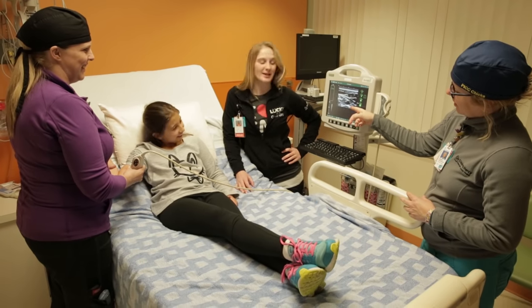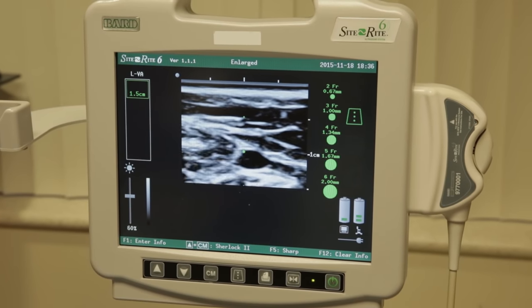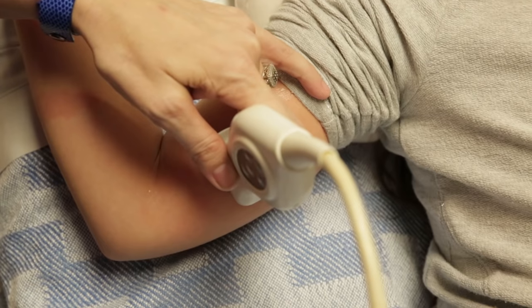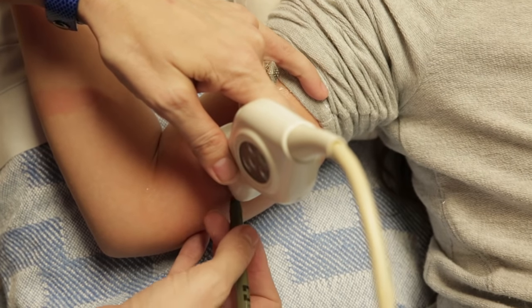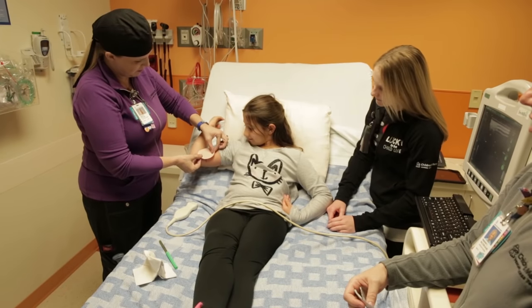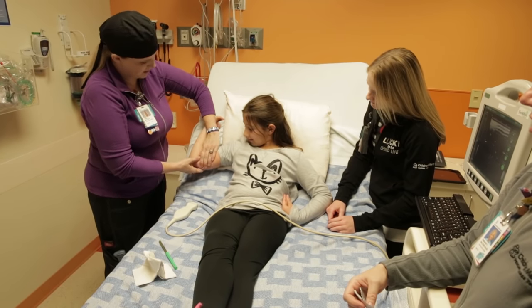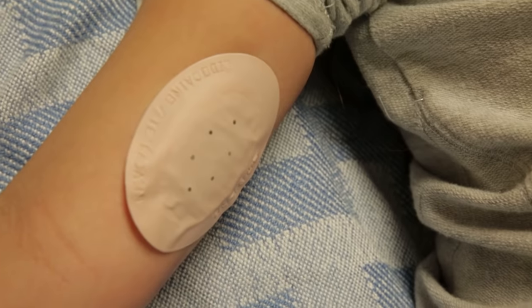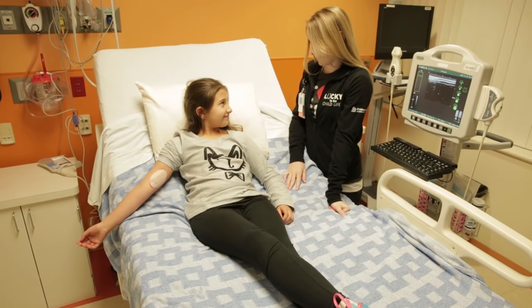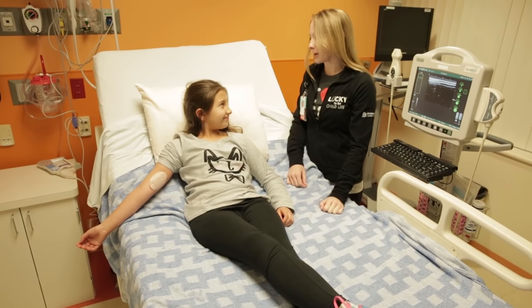This camera is called an ultrasound. It is able to see my veins, the blue lines under my skin. It doesn't hurt, but the jelly is kind of cold. When the nurse found a vein, she marked on my arm with a pen and put a sticker over that. She told me the sticker had special medicine that would help my arm not feel the pokes as much. It got warm on my arm — that's how they knew it was working.